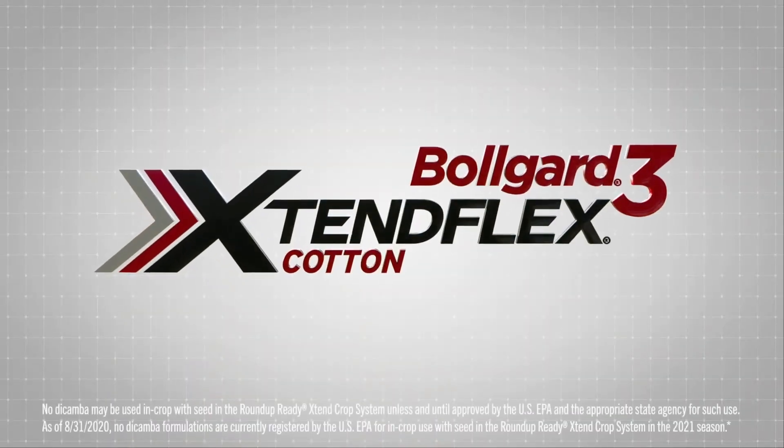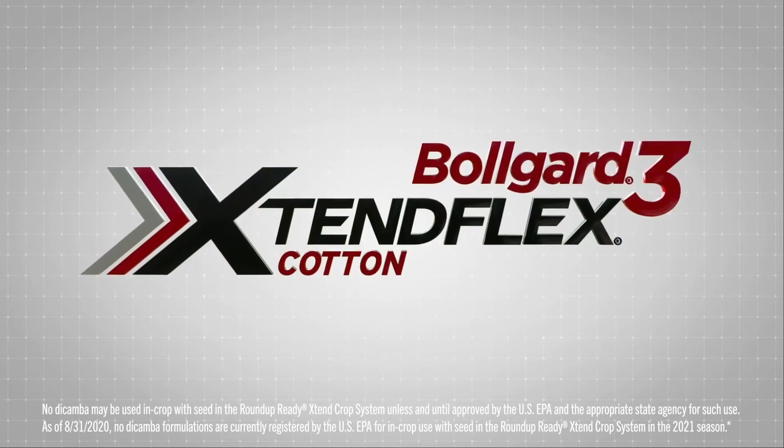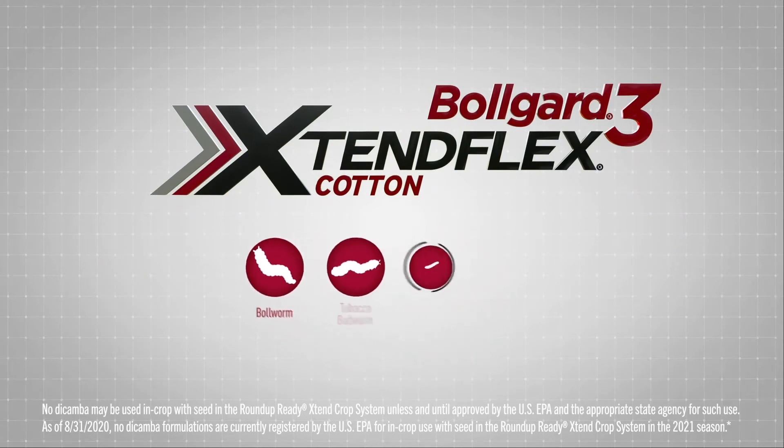Plus, it will be offered with our proven BullGuard 3 ExtendFlex Technology. With three unique proteins, BullGuard 3 ExtendFlex Technology offers protection against bollworm, tobacco budworm, and other worm pests.